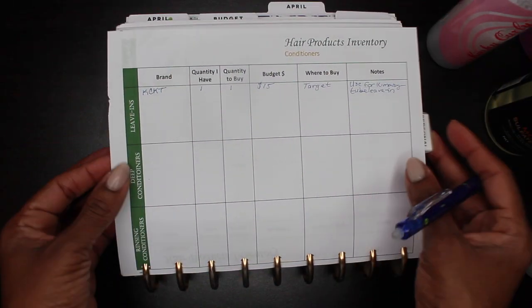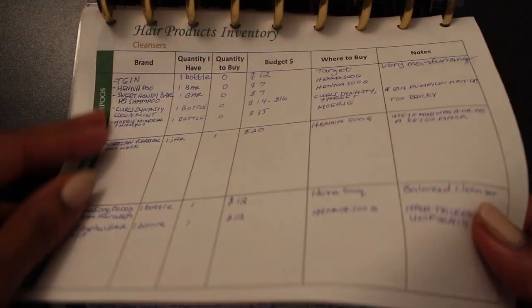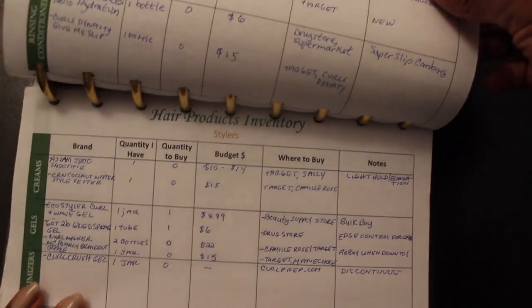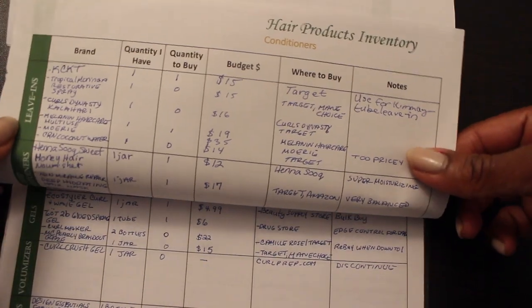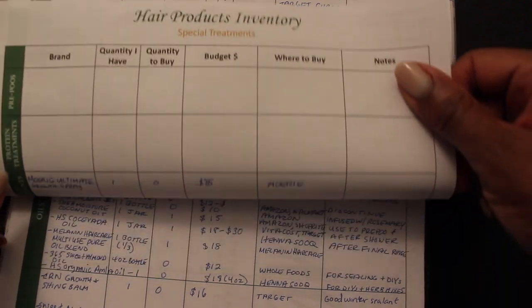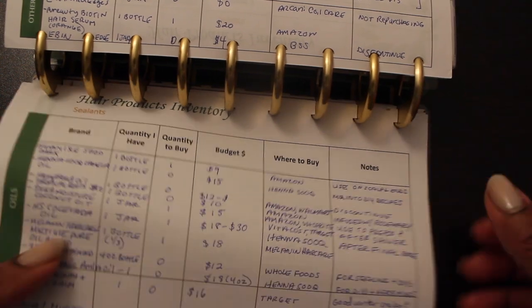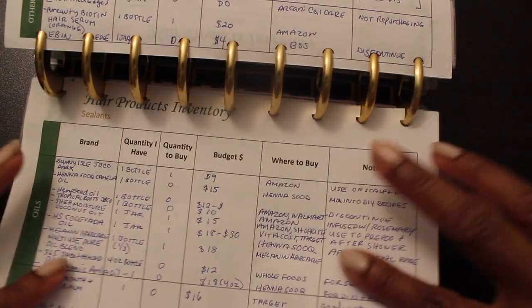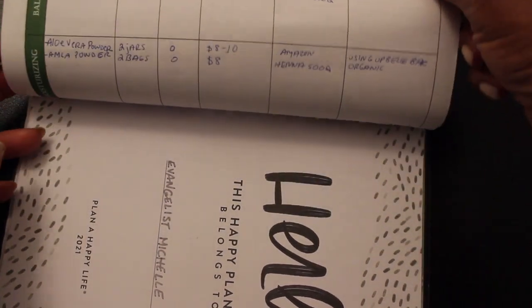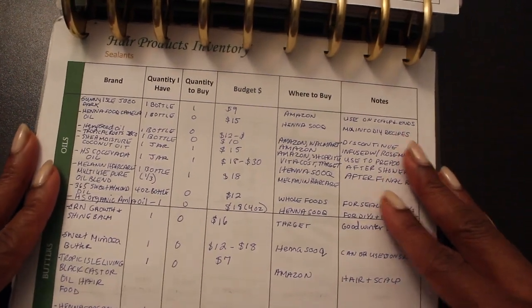Now we come to the end of the video with my completed inventory — here are all my cleansers, my conditioners, my stylers, all of the products I actually own. Now I know exactly what I have. For the giveaway: if you stayed to the end, thank you! This hair products inventory tracker is available in my Etsy shop, which I'll link below. I want to give away a set to one of you as a token of my appreciation. Just leave a comment below sharing what product type you have way too much of — I'll pick someone at random in next Tuesday's video. Thanks for watching and God bless.